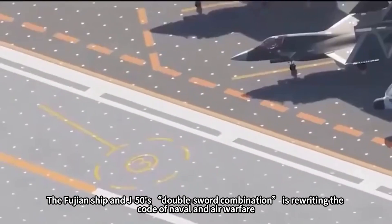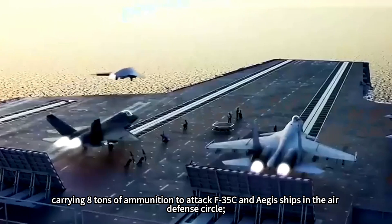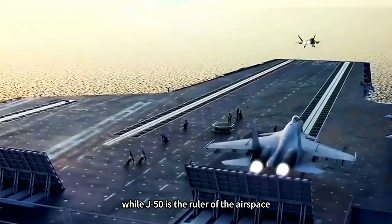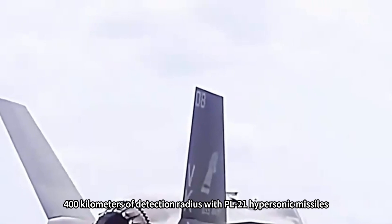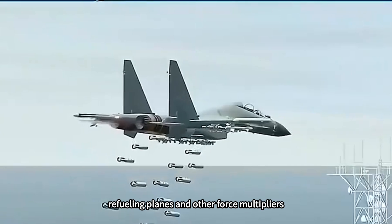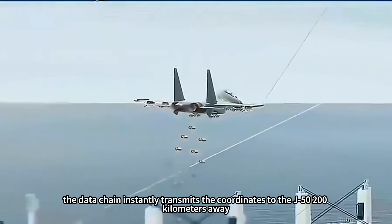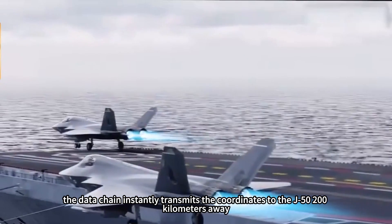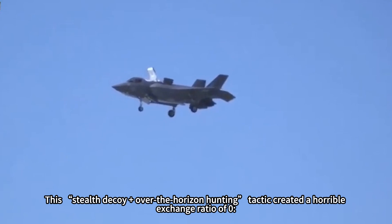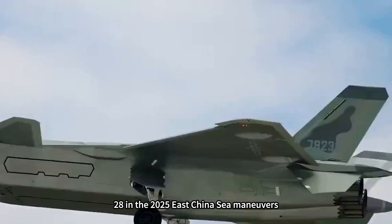The Fujian ship and J-50 double-sword combination is rewriting the code of naval air warfare. The J-35 plays stealth assassin, carrying eight tons of ammunition to attack F-35Cs and EJA ships inside the air defense circle, while the J-50 rules the airspace with a 400-kilometer detection radius and PL-21 hypersonic missiles targeting early warning aircraft and refueling planes. When the J-35 forces enemy radar on, the data chain instantly transmits coordinates to the J-50 200 kilometers away, which commands a drone group for saturation strikes — a stealth-decoy-plus-over-the-horizon hunting tactic that achieved a horrifying exchange ratio of 0.28 in the 2025 East China Sea maneuvers.